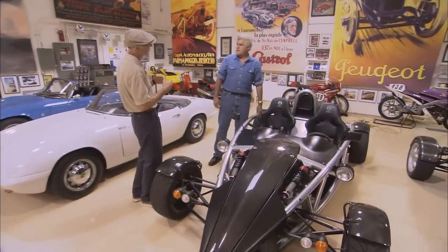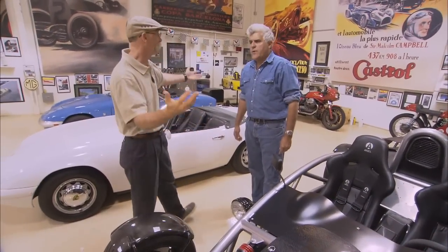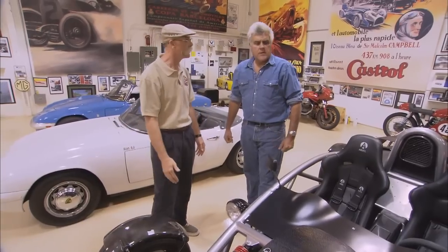Jay! I'm sorry to scare you, man. The door was open. I just sort of... It was open? Yeah, well, you know, I just thought I'd come by and see what's going on. Oh, it's good to see you. Yeah, it's always good to see you. Sure it is.